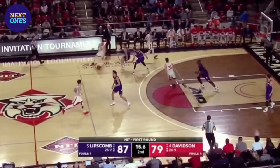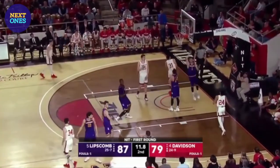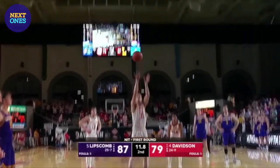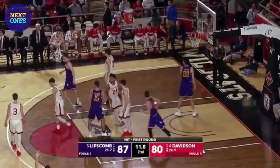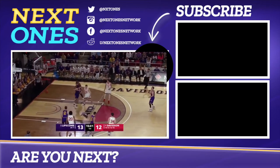Down eight — desperation time now for the Wildcats. As Grady is fouled, Lipscomb's depth has helped them cut it down to a two-possession game. Kellan Grady at the shot clock at 10 — Grady's three, he got it!